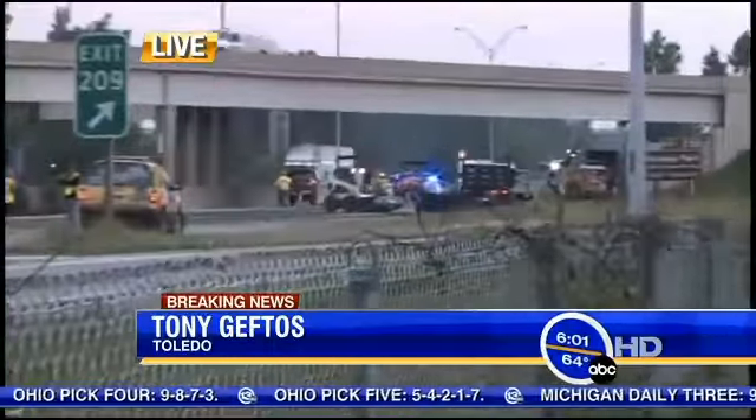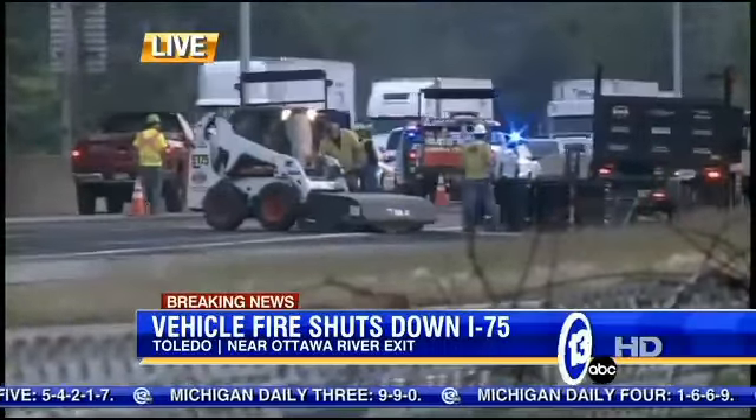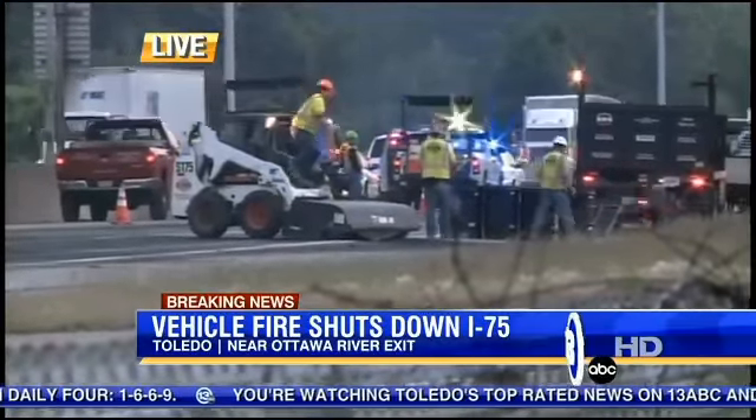What can you see behind you now, Tony? Sasha, Jeff — behind us you can see a bobcat with a brush attached to the bottom of it. They've been using that to sweep up the remains here after that diesel spill, just after the exit for 209 Ottawa River here on your way northbound I-75 into Michigan.